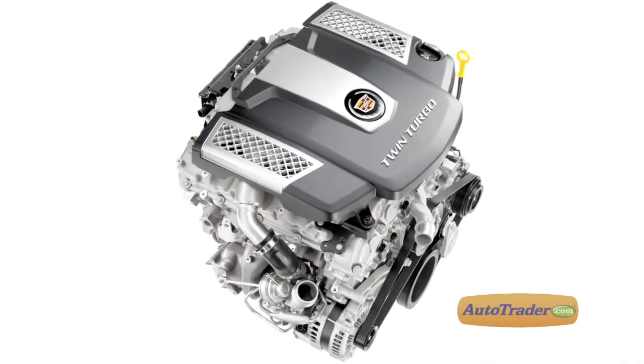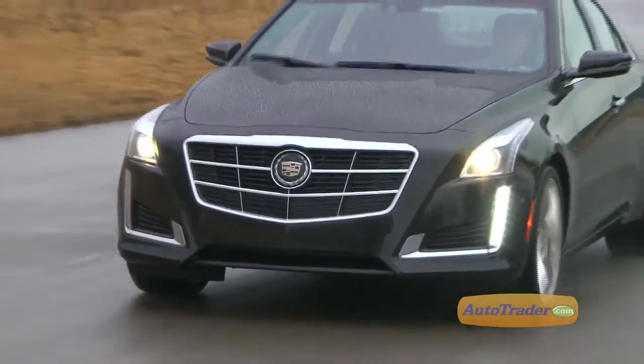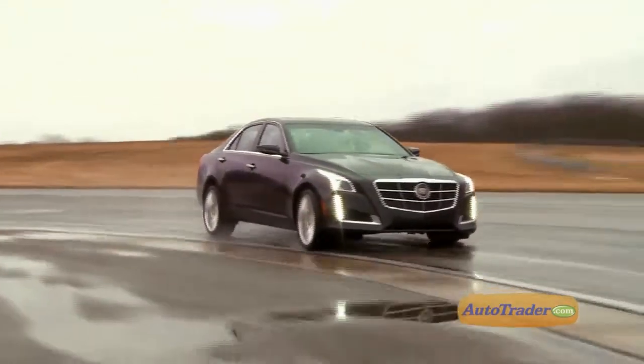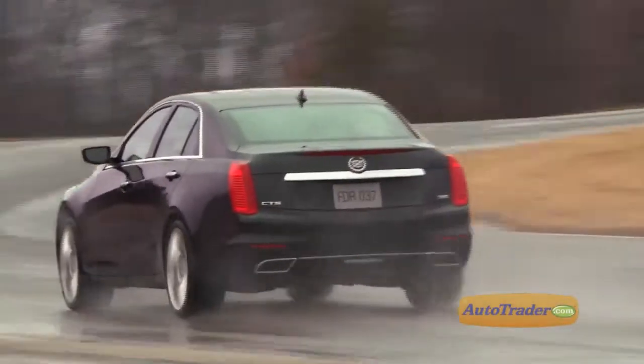The CTS is powered by a new 3.6-liter twin-turbo V6 that dishes out an impressive 420 horsepower, making it the most powerful production V6 GM has ever built. A new 8-speed automatic transmission will feature steering wheel mounted shift paddles, and two-wheel or all-wheel drive will be available.